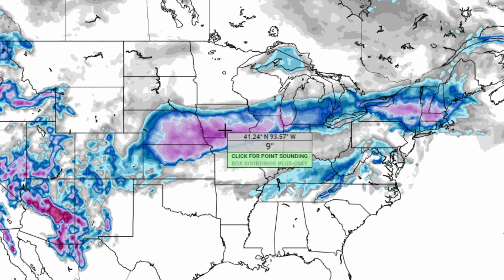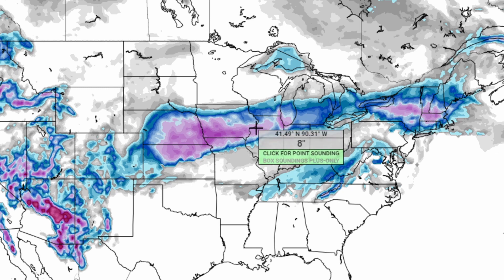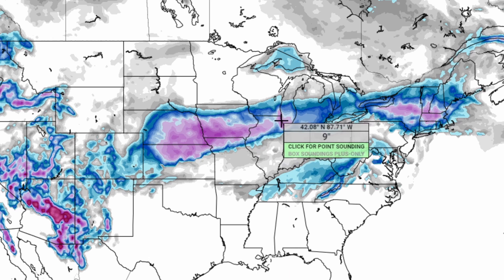Moving into northwestern portions of Illinois, you're starting to see around six to seven, maybe eight inches of snowfall in more localized spots. In the Chicago area, you could definitely see up to eight or nine inches of snowfall in that pink circular area. Moving into extreme northern Indiana, you are going to see around three to four inches of snowfall, and in the extreme northwestern portion around seven to eight inches.